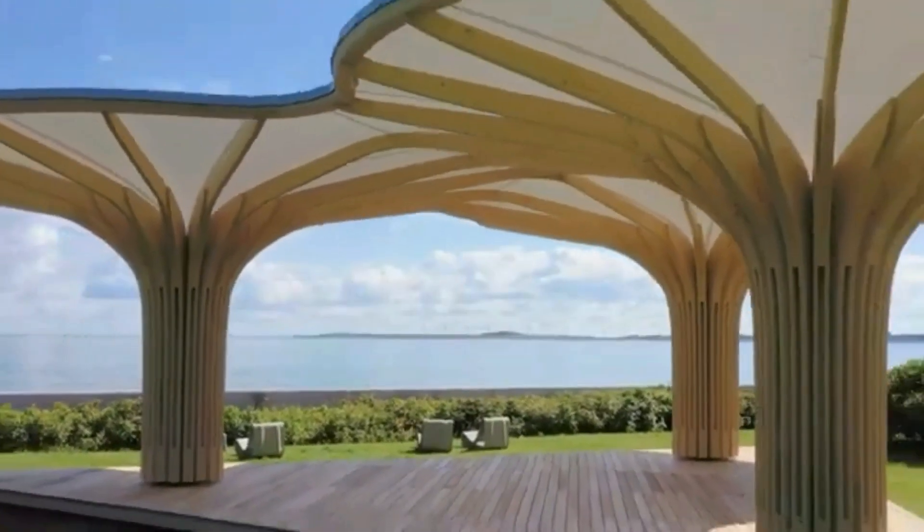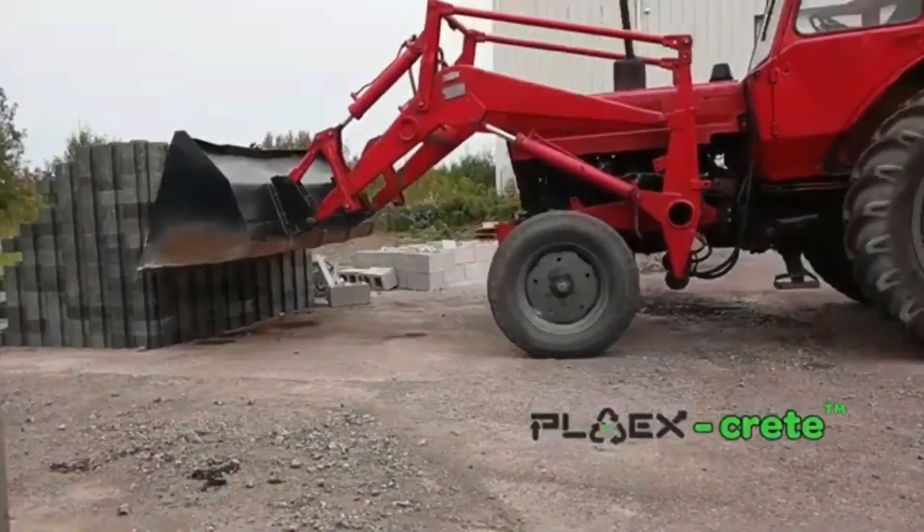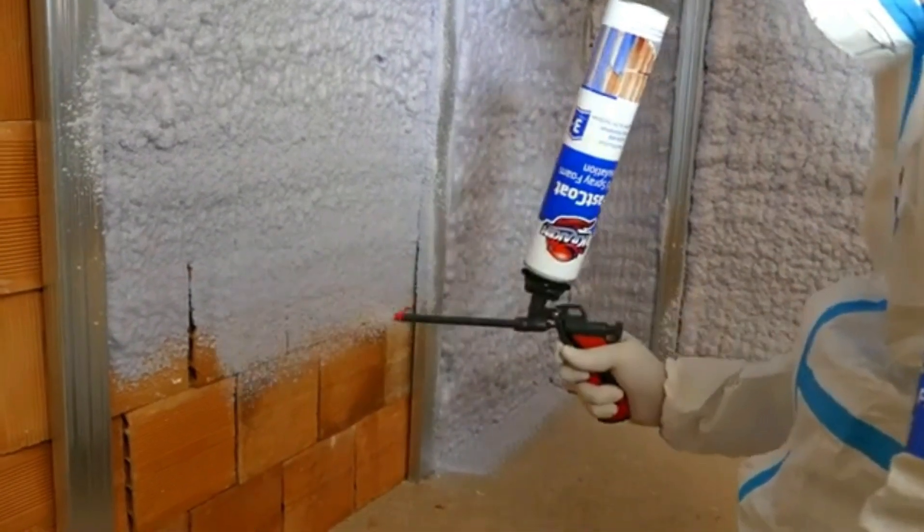It's an amazing journey into new dimensions of video construction technology. See how modern technology has changed the construction industry. Watch now to learn it all and upgrade your construction knowledge.